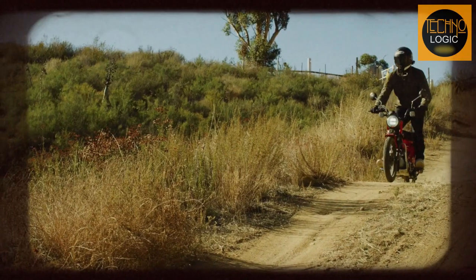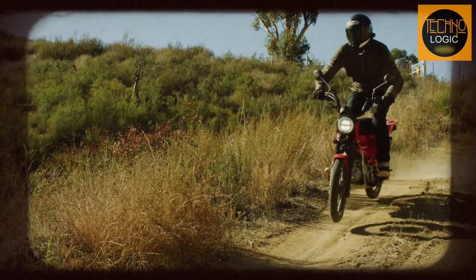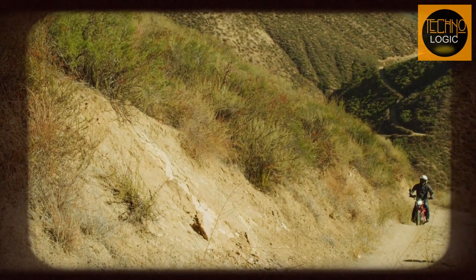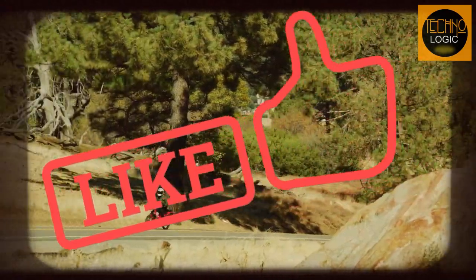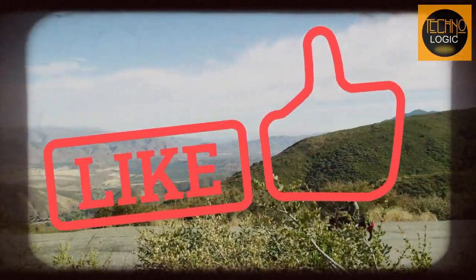That's it for our review of the 2023 Honda CT125. We hope you enjoyed this video and learned something new about this amazing bike. If you did, please give us a thumbs up and subscribe to Technologic channel for more motorcycle reviews in the future.